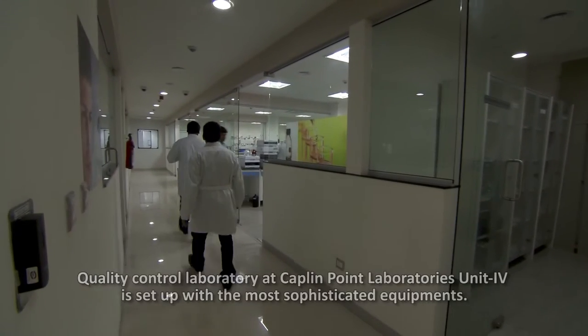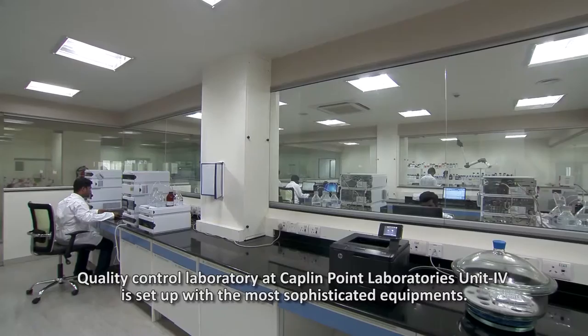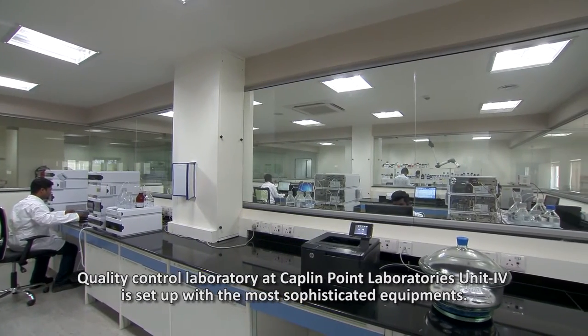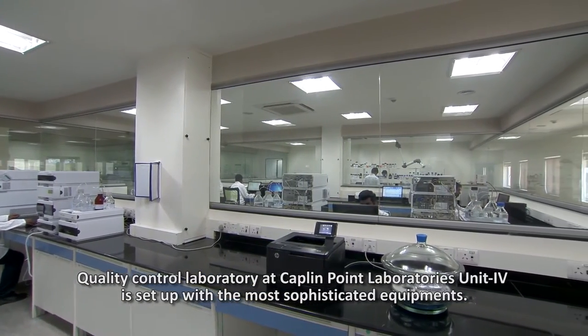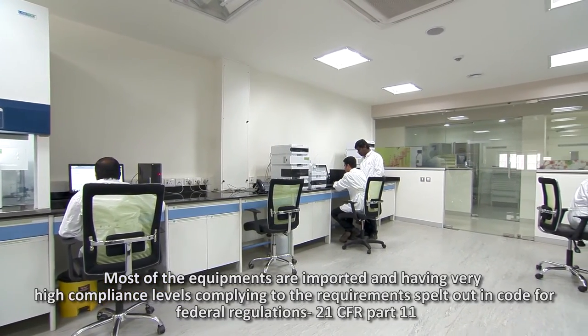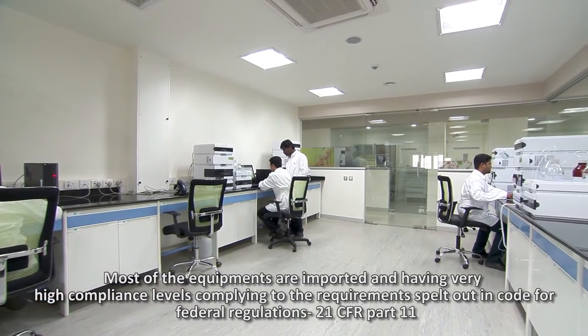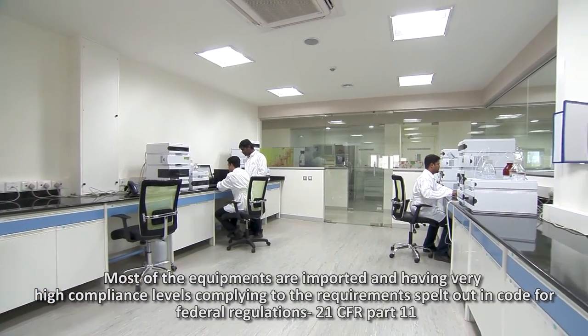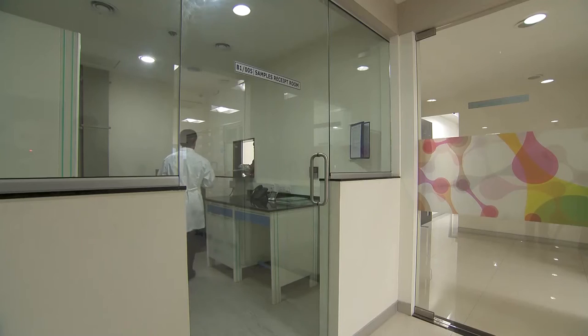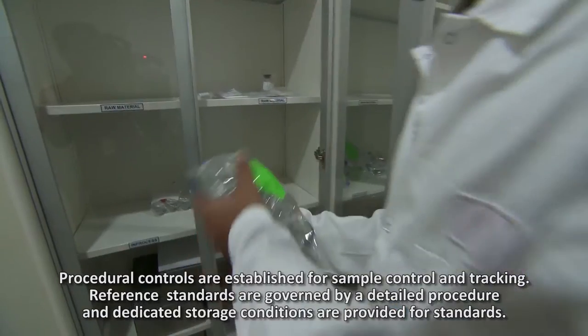The Quality Control Laboratory at Kaplan Point Laboratories Unit 4 is set up with the most sophisticated equipment. Most of the equipment is imported and has very high compliance levels, complying to the requirements spelled out in Code of Federal Regulations 21 CFR Part 11. Procedural controls are established for sample control and tracking.